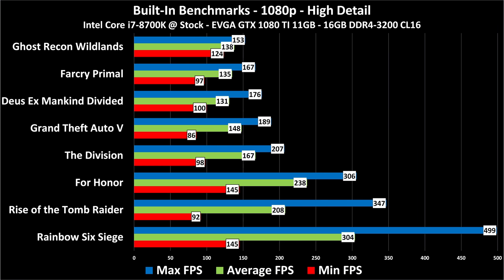Next we have 1080p high detail preset with eight games tested, all using the game's built-in benchmark. I will have live gameplay tests over on TechDeals Gaming shortly. This is a quick way to test eight different games at three different resolutions. The blue number is the max, the green number is the average, and the red number is the minimum. There are no 1% and 0.1% lows here since built-in benchmarks aren't long enough — those will appear on the live gameplay videos on TechDeals Gaming.